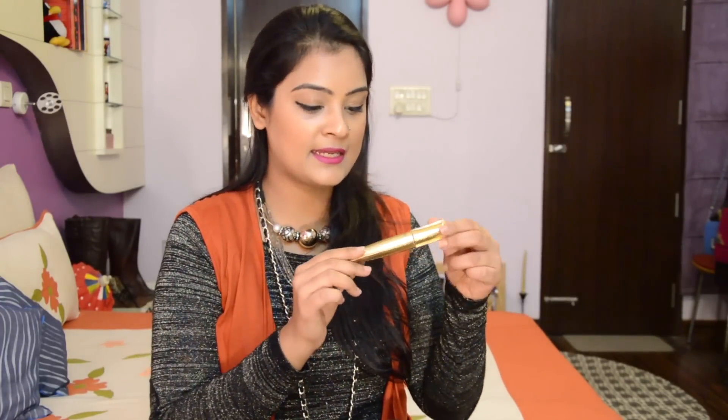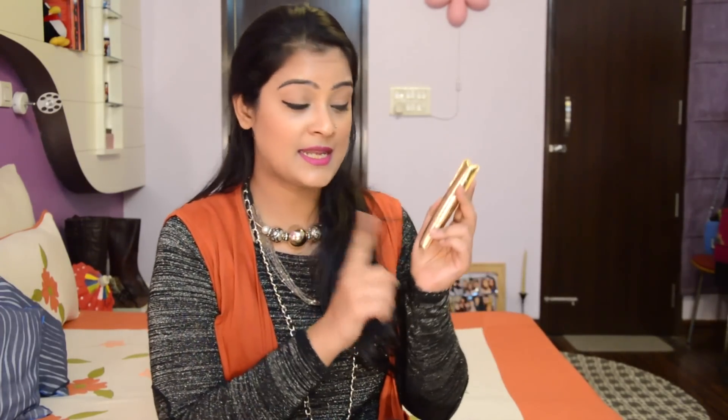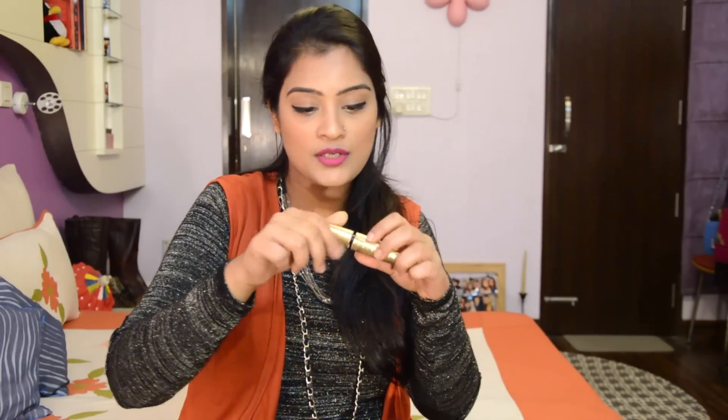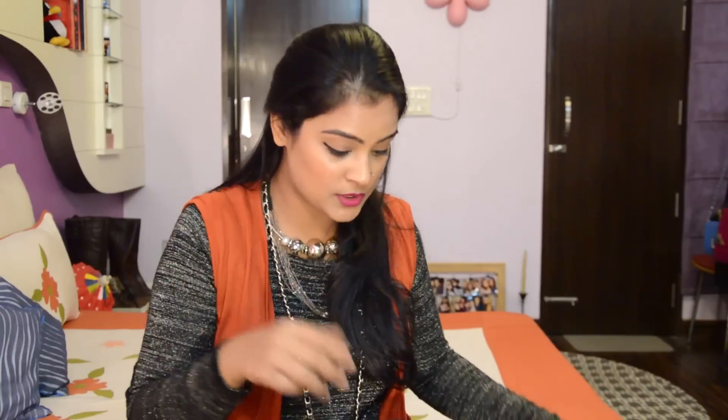For the mascara, I have the Tarte Lights, Camera, Flashes Mascara. This one has a really edgy and very pokey wand which helps me achieve that voluminous look.